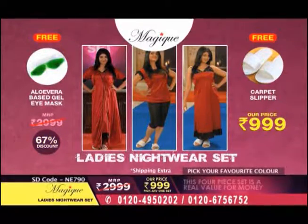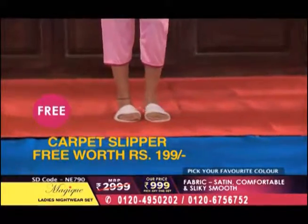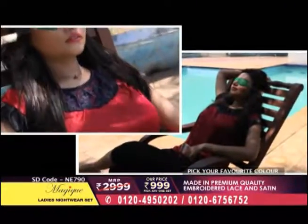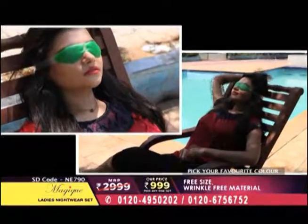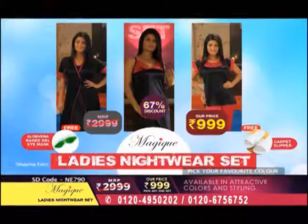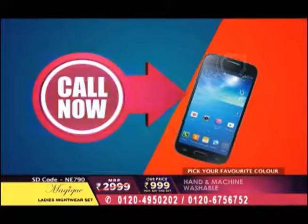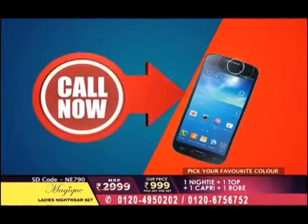That means the discount is 67 percent. Very, very affordable. And with that, you will get carpet slippers worth 199 rupees absolutely free. Along with that, you will get an eye gel mask — this eye gel is made from aloe vera, absolutely free, worth 325 rupees. Imagine how big a deal you are getting! Put your phone quickly and place your order right now. The numbers are in front of you, and you can pay cash on delivery.